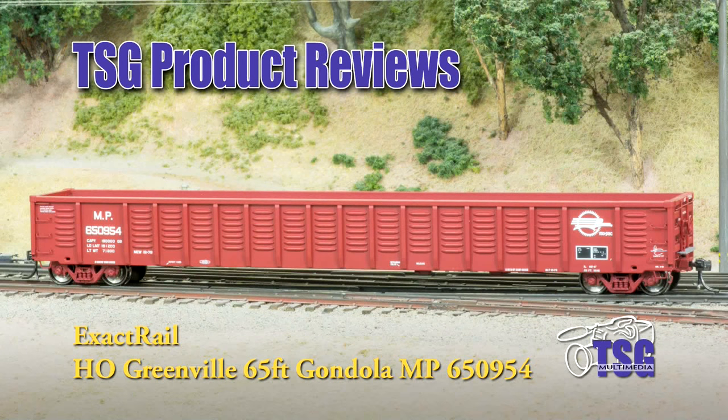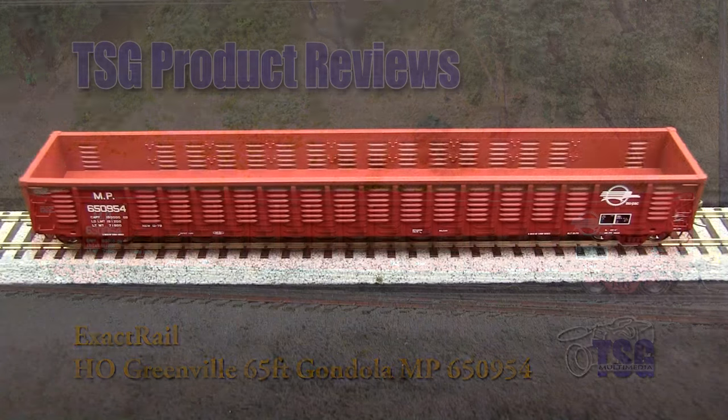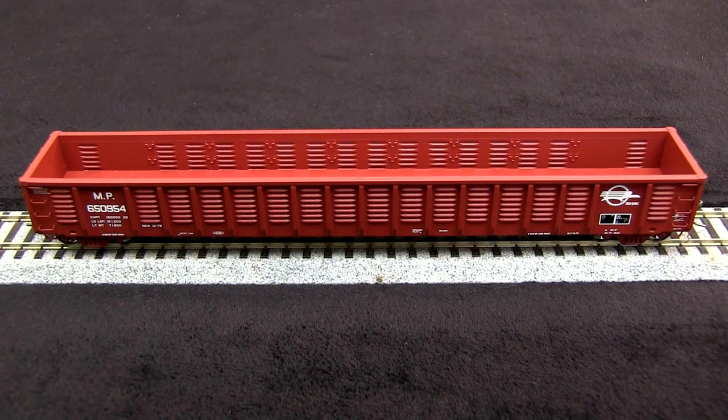Hi, this is TSG Multimedia's Dan Cordopassi, and today I'm reviewing an HO-scale Greenville 65-foot gondola decorated for Missouri-Pacific by ExactRail. This is a very nicely detailed model of a modern-era freight car that would be appropriate any time from the late 1970s to the present.